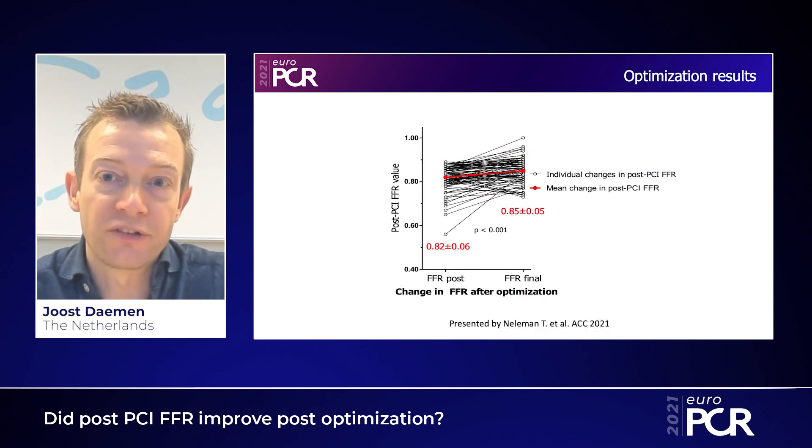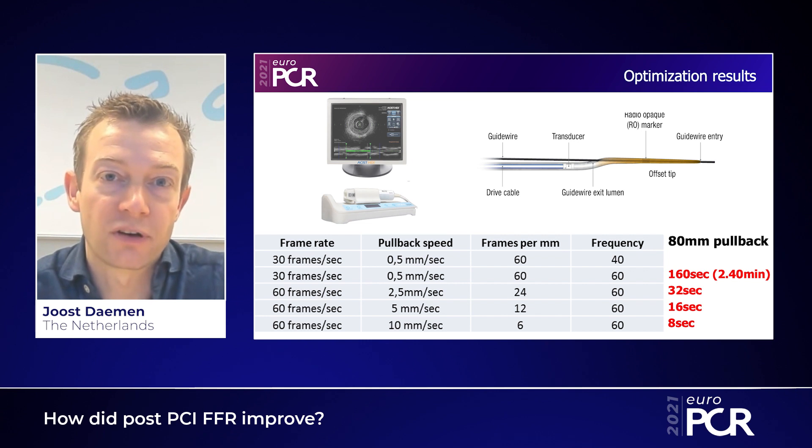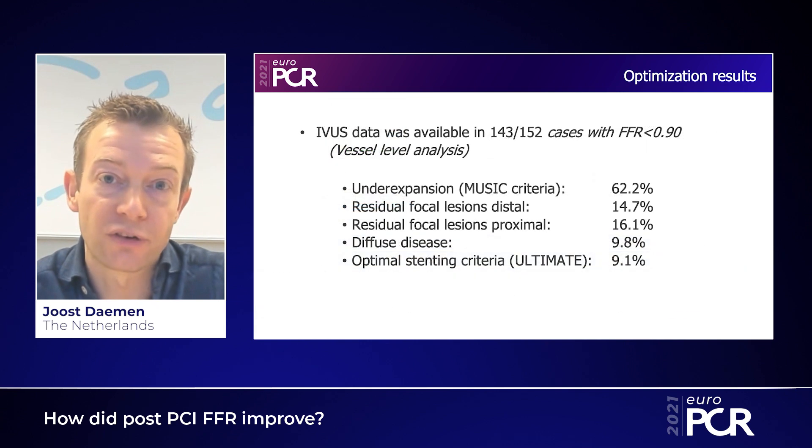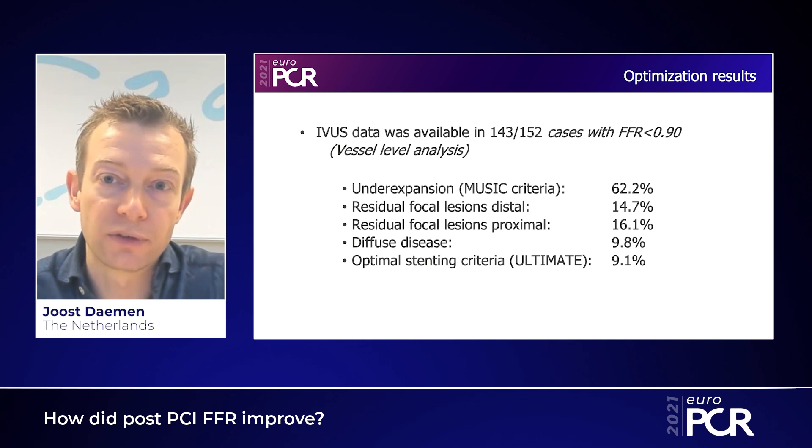In those who underwent optimization, post-PCI FFR significantly improved post-optimization. The key feature of the FFR REACT trial was that we used HD IVUS to assess potential intraluminal residual pathologies in patients with a post-PCI FFR below 0.90. IVUS allowed us to identify the causes of low post-PCI FFR, demonstrated by the presence of residual lesions in 30% of cases. Despite an angiographically successful PCI, we identified underexpansion, malapposition, and diffuse disease, which helped tailor the post-procedural optimization strategy per patient.